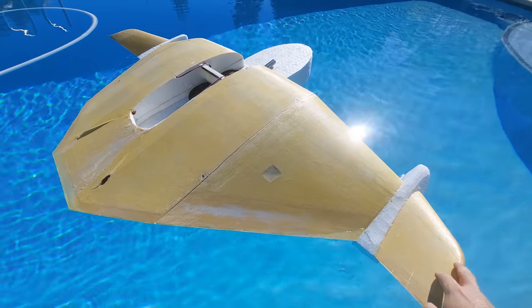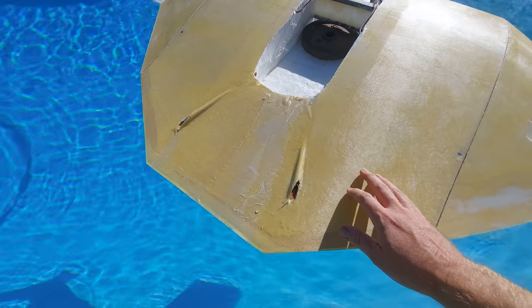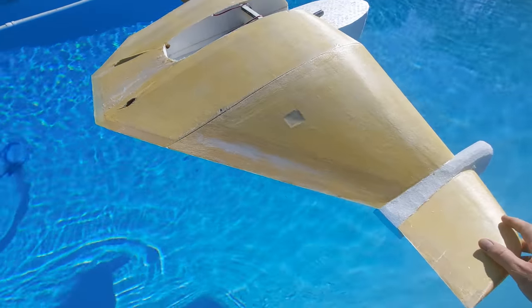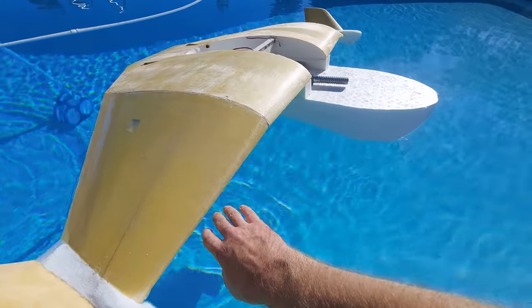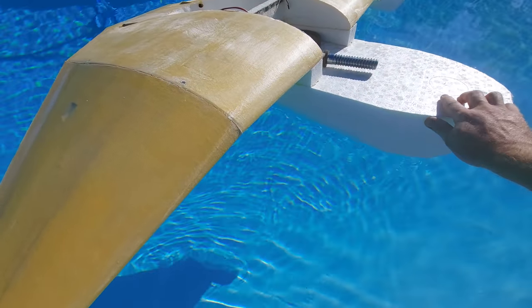I am very happy with this float test. You can kind of see we are sitting a little deep in the water, but remember we are 2 pounds overweight. When it starts planing, that will instantly leave the back end. We are sitting at a good angle in the water. The nose is a little bit high, but when I cut out the chines, that will drop the nose down just a little bit more.